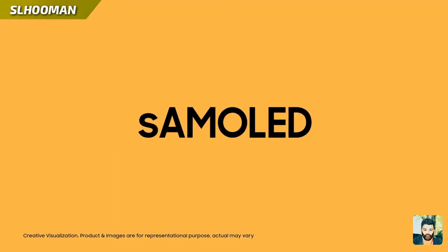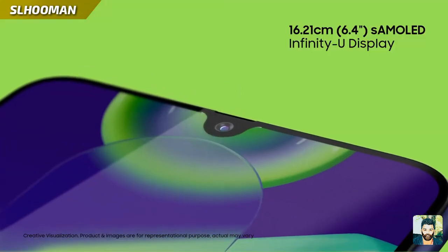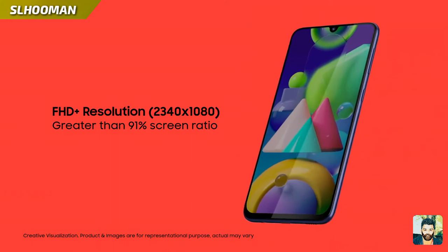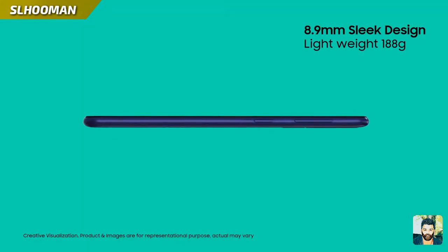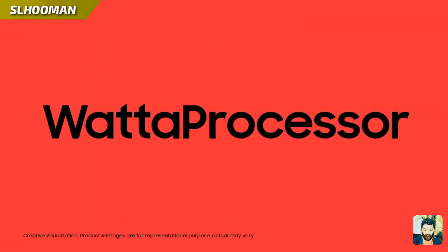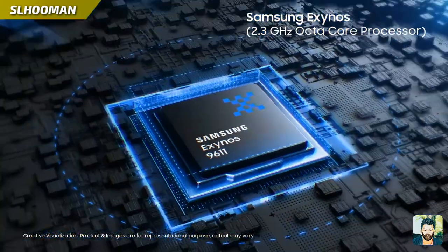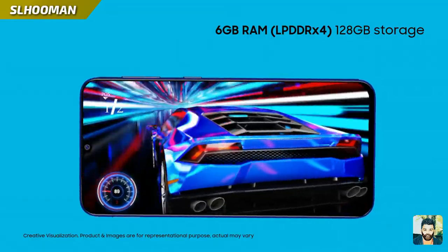6.4 inches AMOLED Infinity Display. Full HD resolution display is made with 91% ratio. 8.9mm sleek design is made with a premium look.